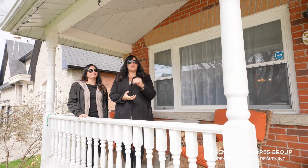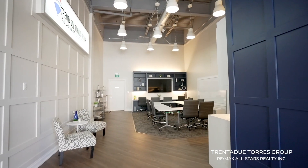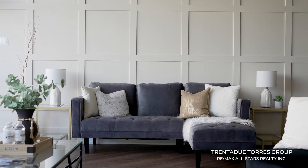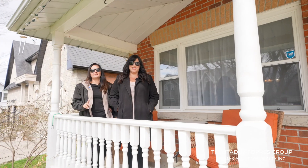We are a team of local agents with international exposure. We have offices across the region and a team of full-time realtors with administration and support staff. We also have our own staging and renovation company. We are truly a one-stop shop for all of your real estate needs. Give us a call today.